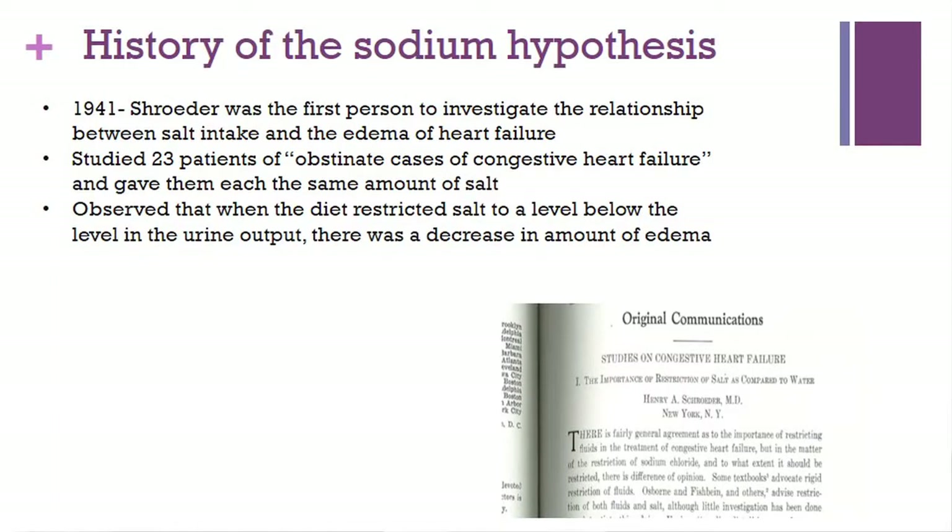In 1941, a man named Schroeder was the first person to investigate the relationship between salt intake and the edema of heart failure. He took just 23 patients with obstinate cases of congestive heart failure, gave them the same amount of salt, and noted a decrease in the amount of edema based on the excretion of sodium.